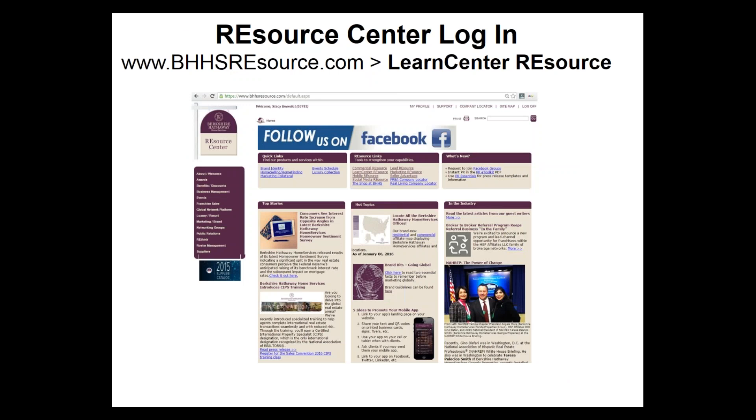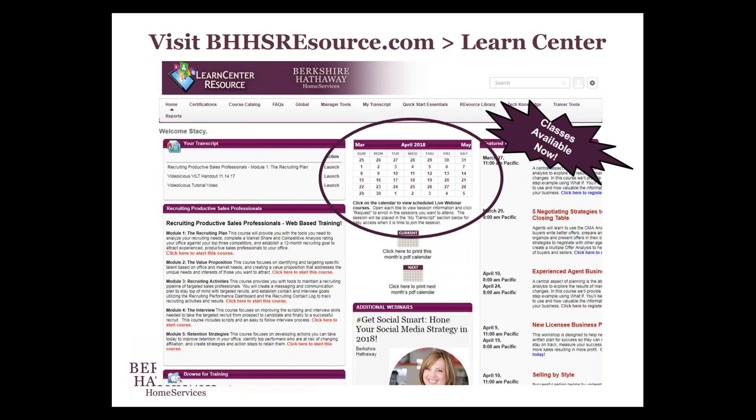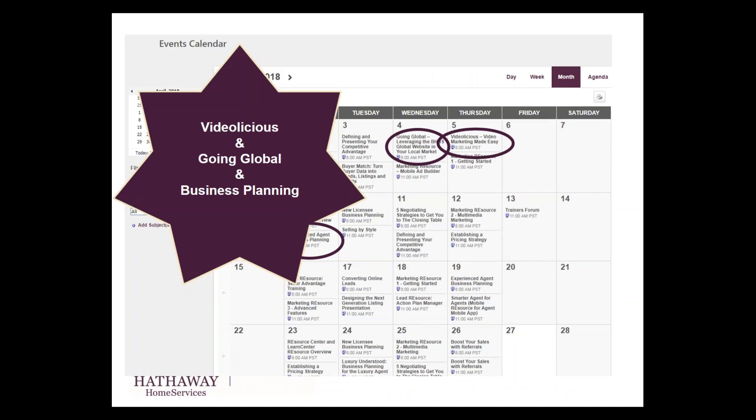We offer a lot of tools and resources, so it's good that we have the Learn Center resource right on the homepage of the Resource Center, linking to the monthly calendar. Not only are there instructor-led training classes available almost every day, but there are also on-demand classes you can take at your leisure any time. Classes available this month include Videolicious training, going global, business planning, and all kinds of things. I highly encourage you to look at the calendar at the end of every month, see what's available the following month, and sign up for at least one or two training classes every single month. At the end of the year, you will see a positive increase in your business from implementing the tools and resources we offer.